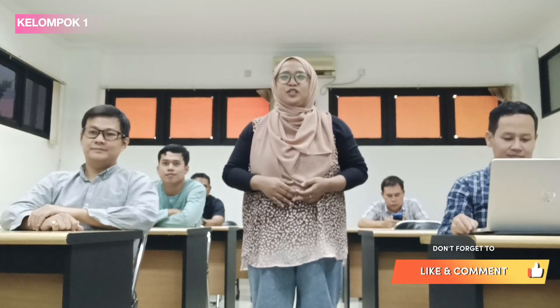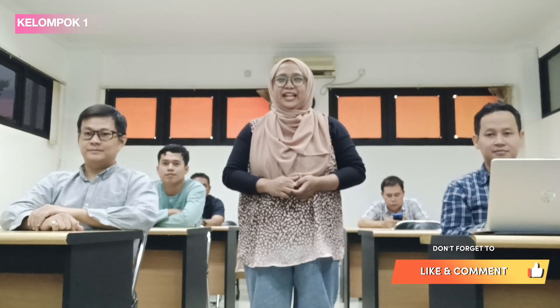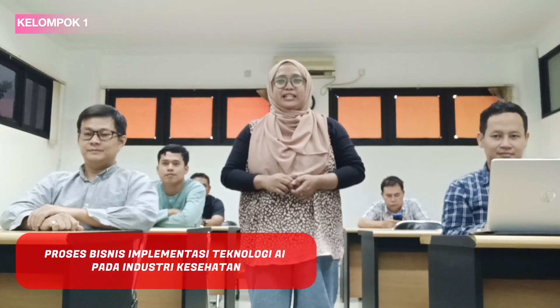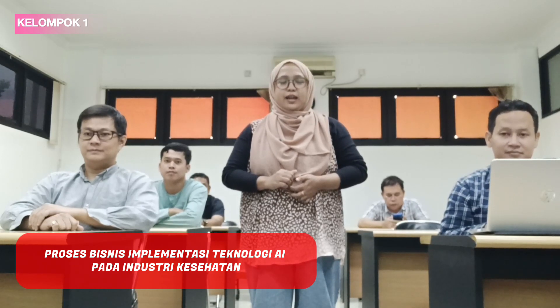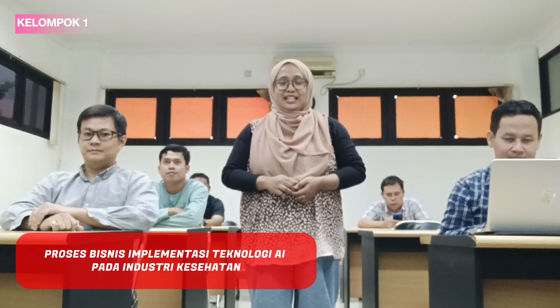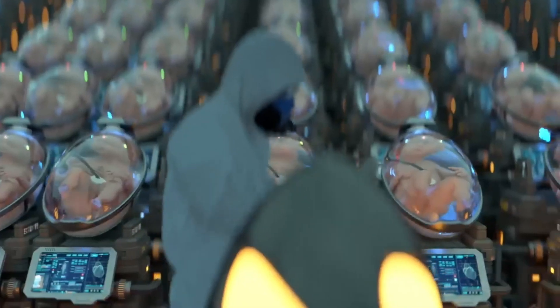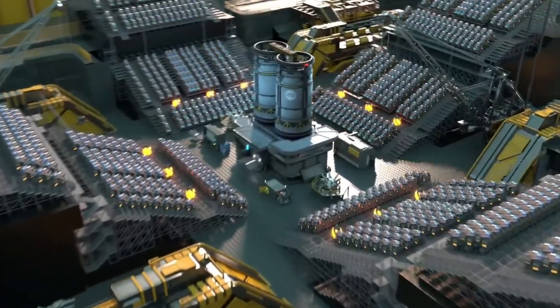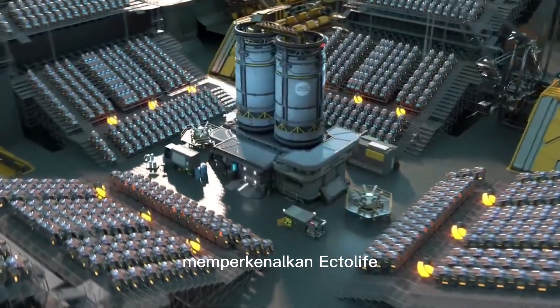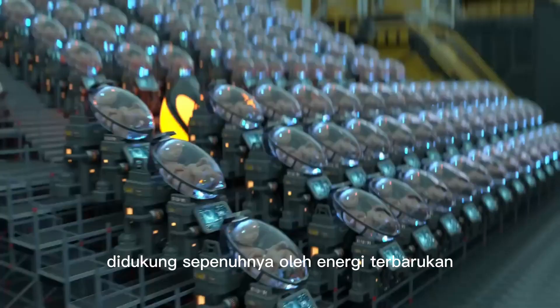Hello. Introducing Ectolife, the world's first artificial womb facility powered entirely by renewable energy.